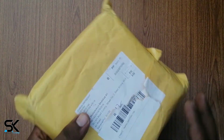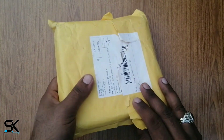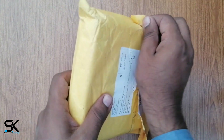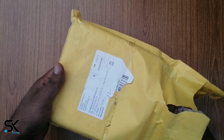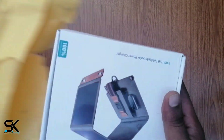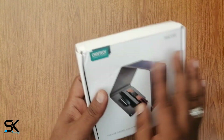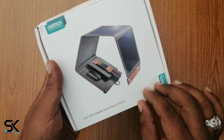So let's remove it from the cover. Here is the CHOITEC 14W USB Foldable Solar Powered Charger.